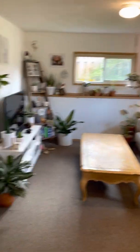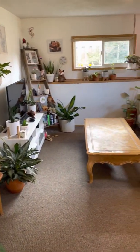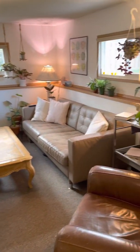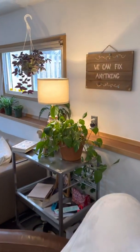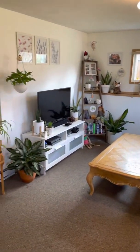Where should we start? I guess here. First of all, here's an overview of the room. This is the room I'm most proud of — I feel like it's really got the living plant aesthetic going.